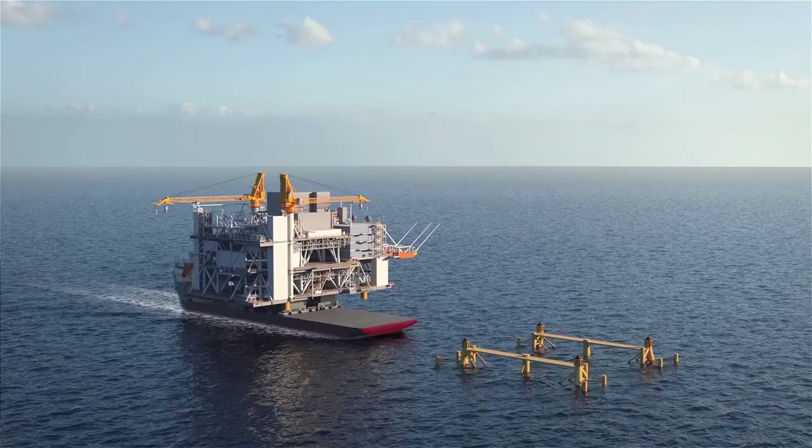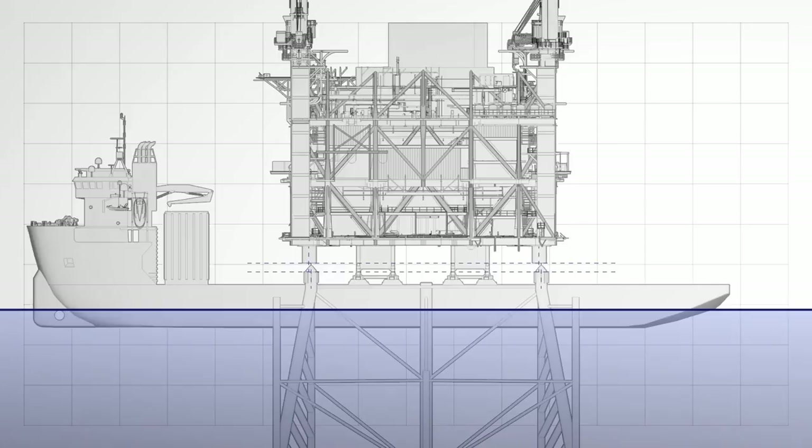To install a structure on top of the jacket that is already in place, the vessel is positioned in between the jacket legs and ballasted until the structure lands on the jacket.